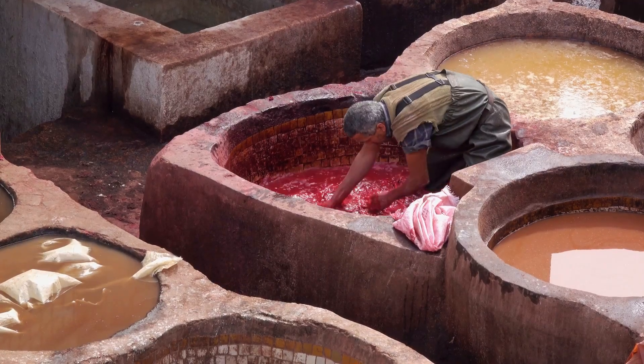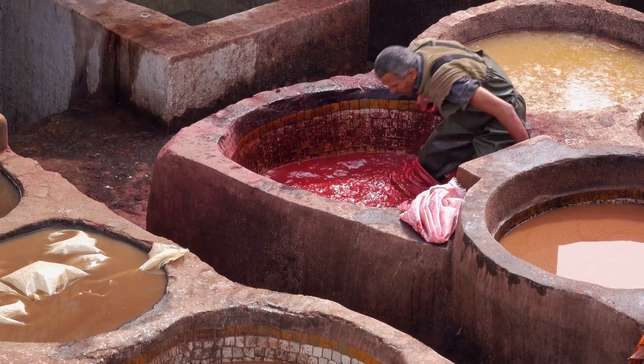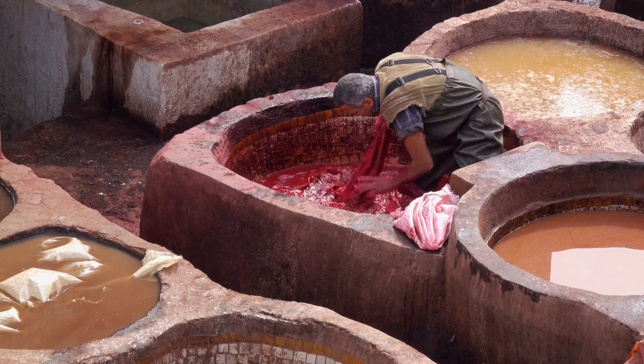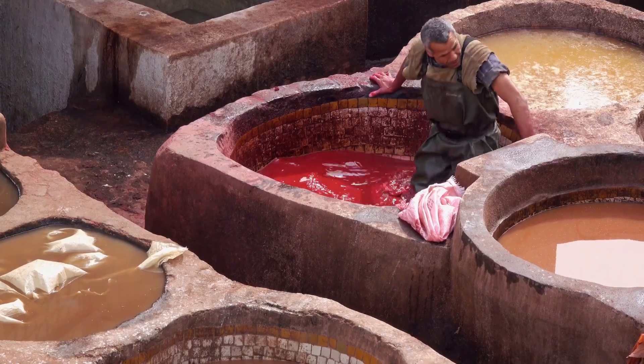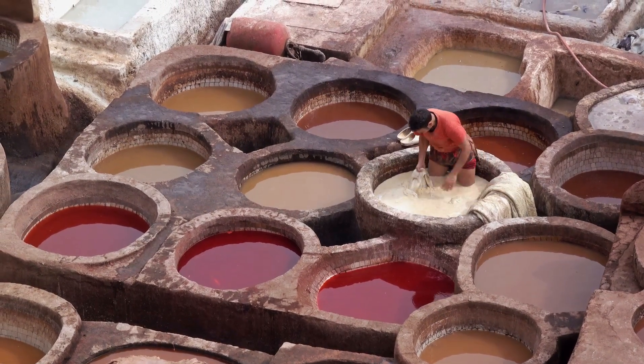But the Medina isn't just about architecture. The tanneries are a must-visit, where you'll witness a centuries-old process of dyeing leather. Artisans continue to use the same techniques that have been passed down for generations. The sight of these vibrant vats of dye, coupled with the skill and dedication of the craftsmen, is a spectacle not to be missed.